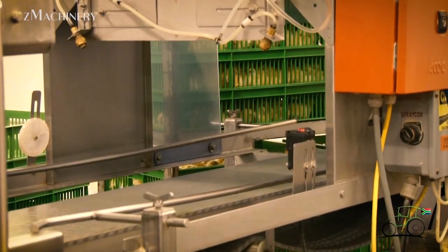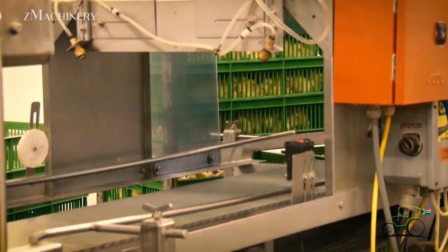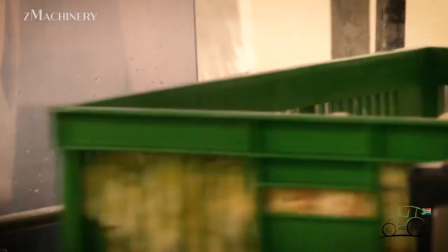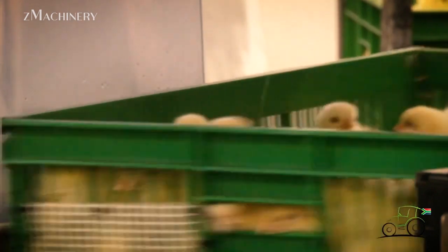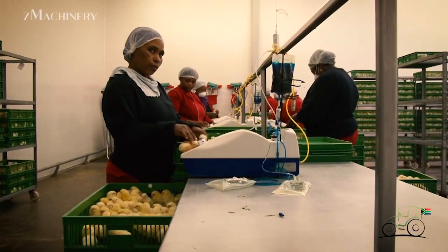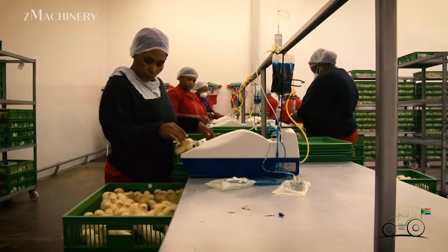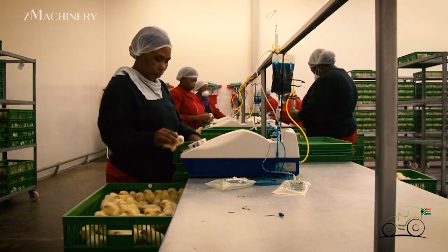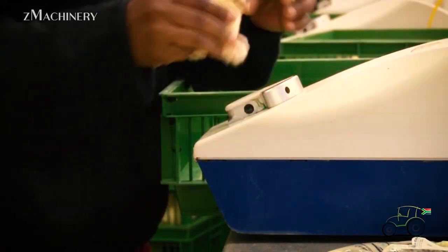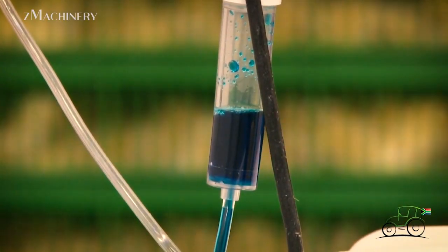The hatch rate is carefully monitored, with an expected success rate of 85%. Some eggs remain infertile or fail to hatch, which is why the farm strategically orders an additional 15% of eggs to compensate for any losses. Once hatched, the chicks undergo a grading process, where only the highest quality birds are selected for sale and distribution. Vaccination protocols are implemented based on farm-specific requirements, with vaccines administered either through a fine mist spray or via subcutaneous injection, ensuring the chicks receive necessary immunizations.